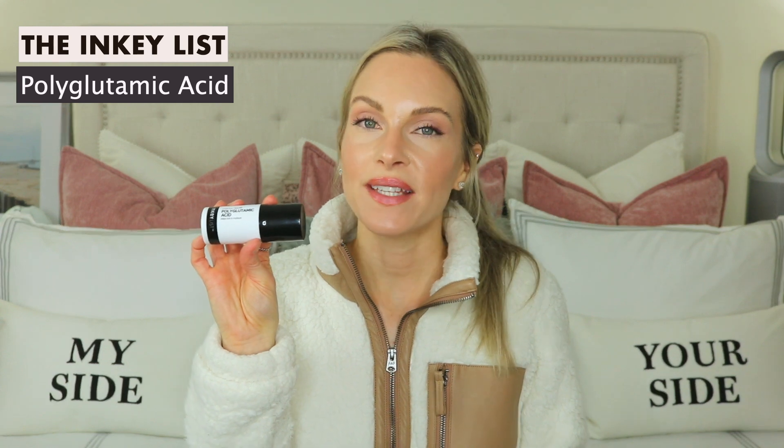The next product is the Polyglutamic Acid, which is personally my favorite product from the Inkey List. This is very similar to hyaluronic acid, but it holds onto four times the moisture, so it's very plumping and moisturizing. You want to apply this as your last serum in your skincare routine, before your moisturizer and sunscreen — it locks in moisture from your previous serums and preps your skin for moisturizer and makeup. It gives your skin a beautiful glow, moisture, and a plump look. You can also mix a couple of pumps into your foundation for a dewy, glowy, more skin-like finish.